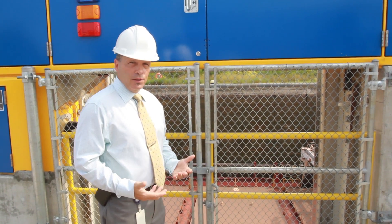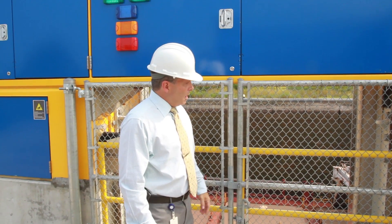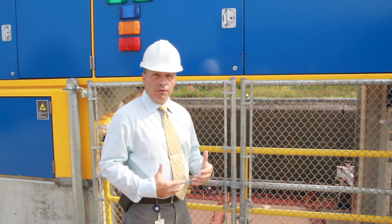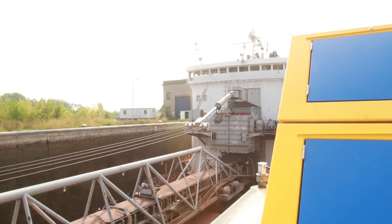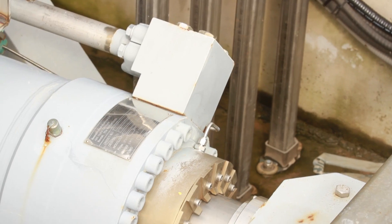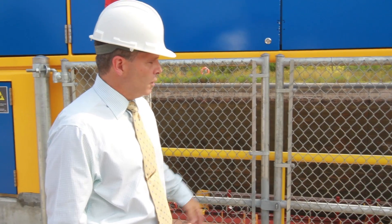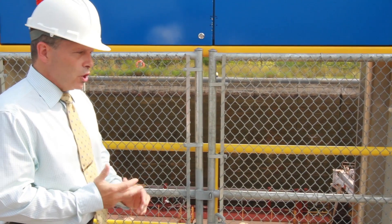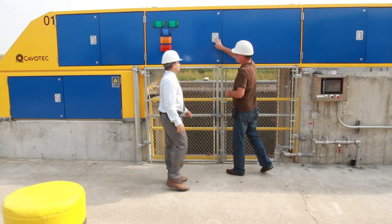We didn't have the luxury of a sandbox for trials — we had to use it on live vessels and develop as we go. Our civil engineers had to ensure the rails on either side of the lock were solid enough to withstand the forces vessels put on the equipment. The electricity, all of the controls, and the hydraulics had to be perfectly orchestrated to achieve the right pressures and vacuums, pushing and pulling on vessels as required. Very, very challenging work.